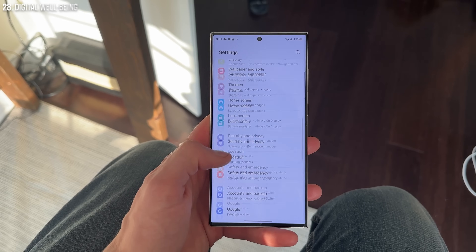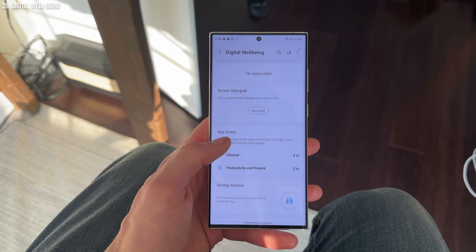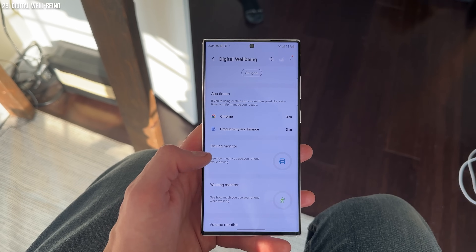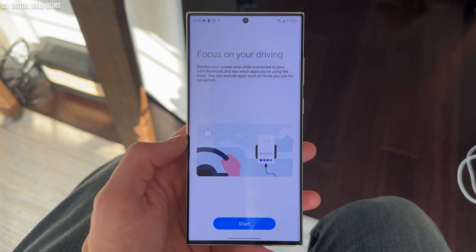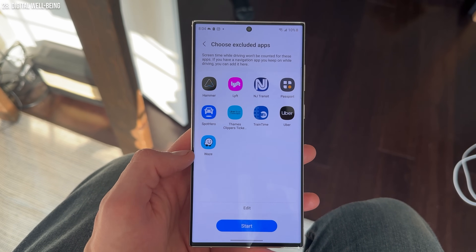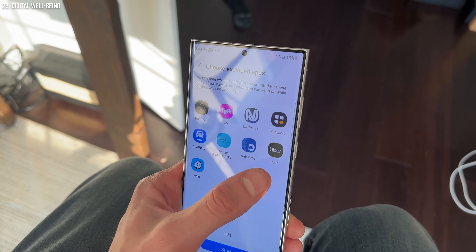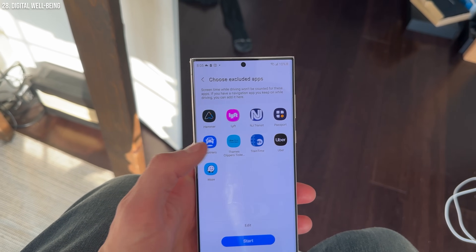Next up, we have digital well-being. If you go into settings and go down to what Samsung calls digital well-being, it's really come a long way in the past couple of years. No longer does it just tell you your screen time — you can see a lot more. A driving monitor tells you how much you used your phone while driving. There's also a volume monitor, a great way to make sure you're not damaging your hearing. It's a feature that a lot of people might not even know exists.